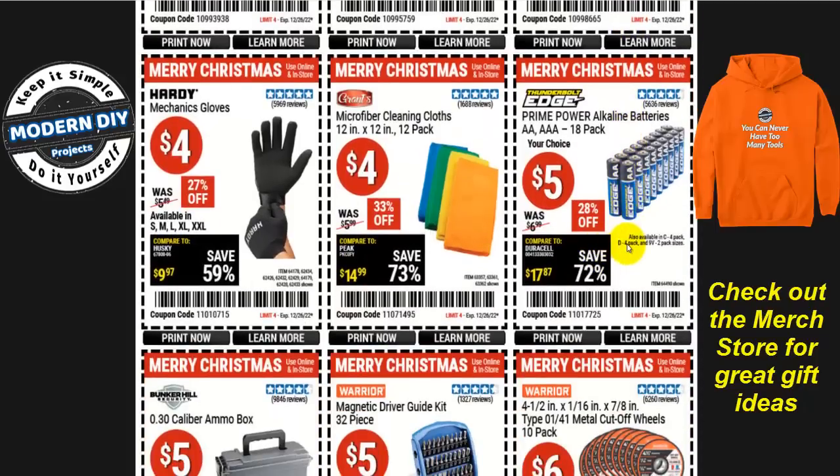If you need some batteries — remember, a lot of gifts come with 'batteries not included' — stop by and get an 18-pack of double-A or triple-A for five bucks. Very inexpensive, a lot cheaper than even Walmart, which I think is running around 12 bucks for an 18-pack. Five bucks is really inexpensive.